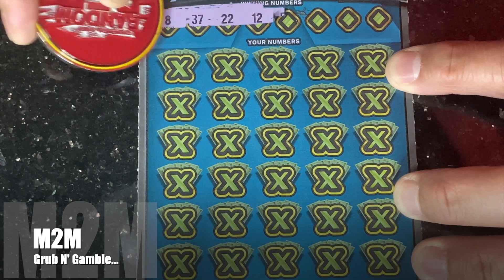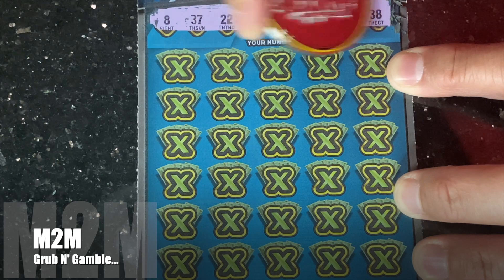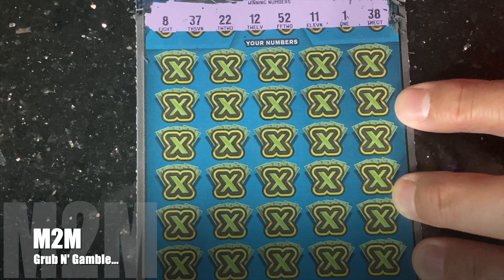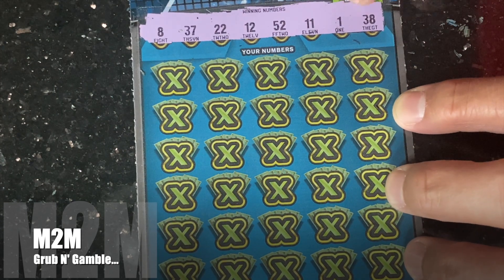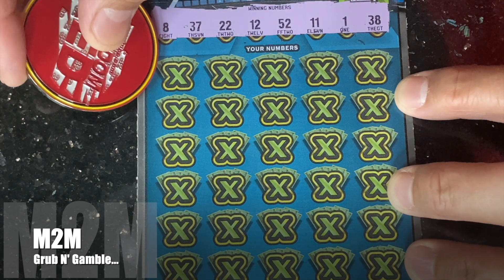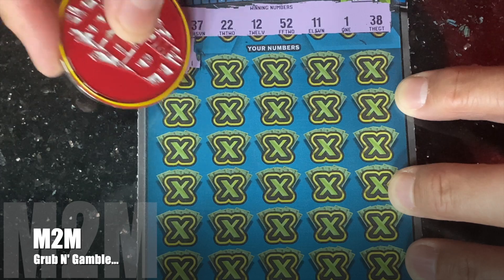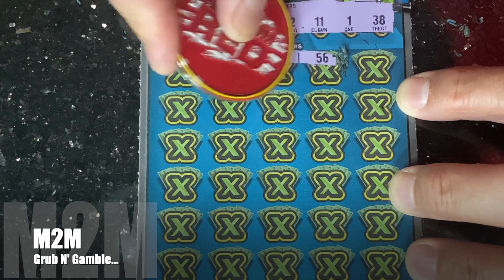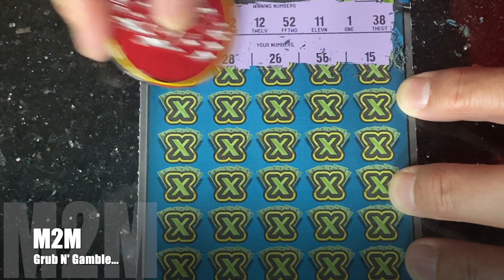Just need to match our numbers to one of these winning numbers and it already looks good because of this right here — say it in the comments! All right, come on: 36, 28, 26, 56, and a 15.